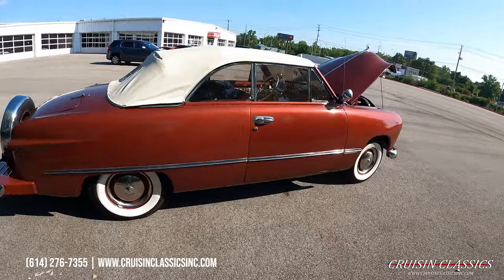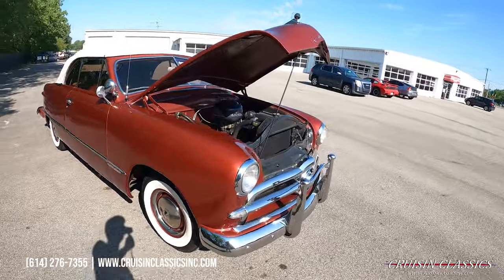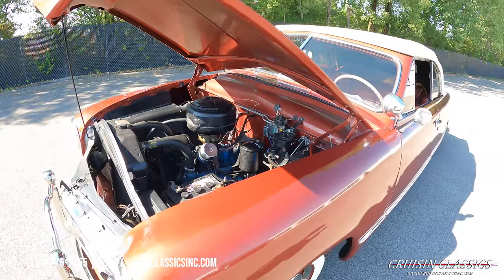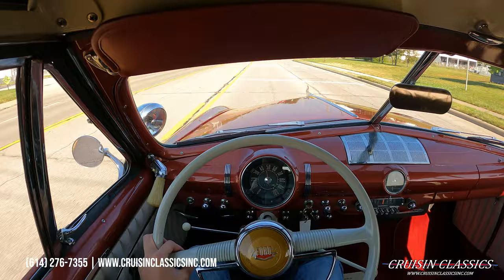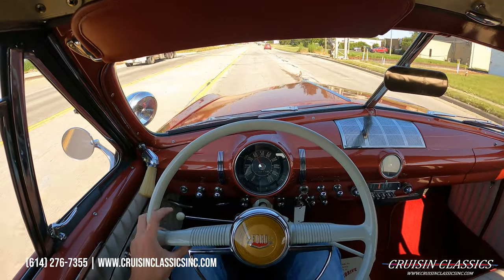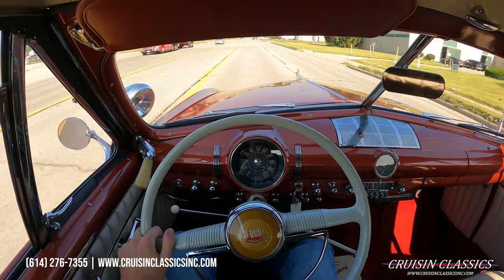Give us a call guys if you have any questions at 614-276-7355. Alright guys, welcome to the driving portion of the '49 Ford convertible. Just going to be taking this car on a short drive down the road to show you guys that it is a running and driving vehicle.